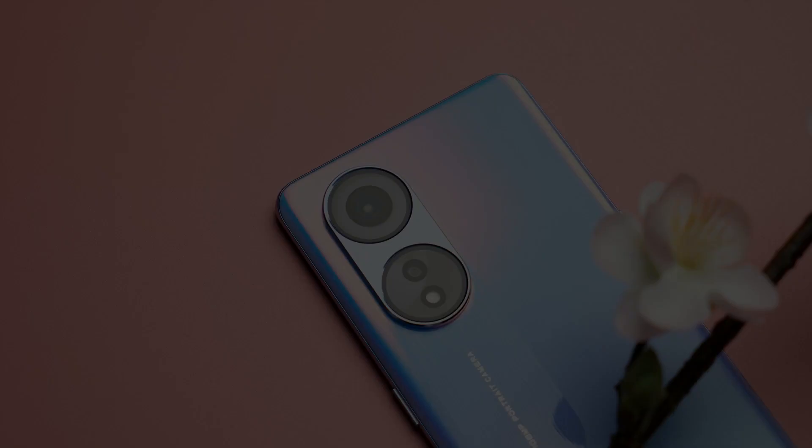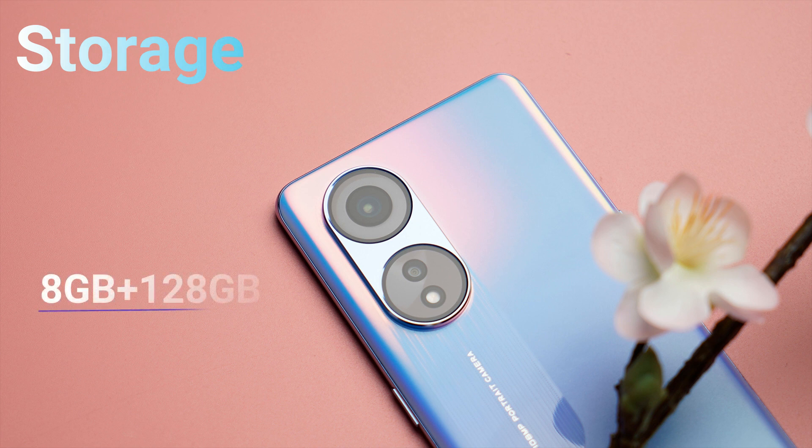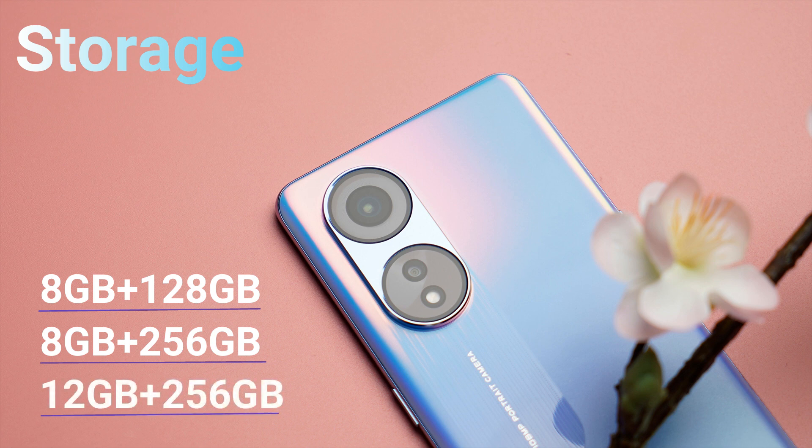For storage, we get it in three variants: the first is 8GB plus 128GB, the second is 8GB plus 256GB, and the third is 12GB plus 256GB. The RAM type is LPDDR4X and the storage type is UFS 2.2.